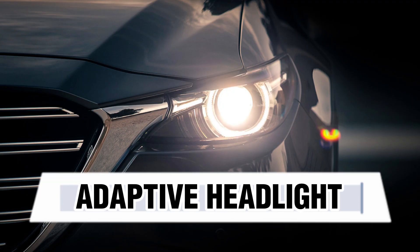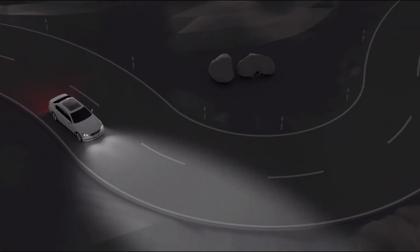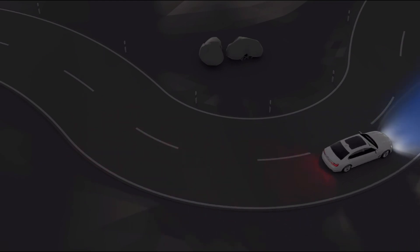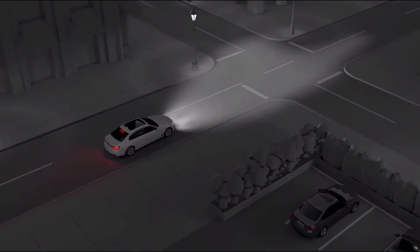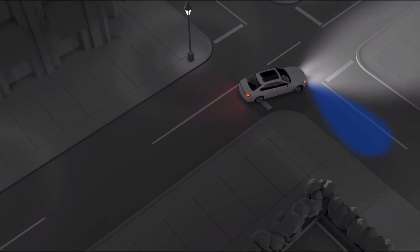Adaptive Headlights. Adaptive headlights are an advanced type of automotive lighting system designed to improve visibility and enhance safety by automatically adjusting the direction and intensity of the headlights based on various driving conditions. Unlike traditional headlights, which have a fixed beam pattern, adaptive headlights can change their orientation and beam shape to better illuminate the road and avoid blinding oncoming traffic.